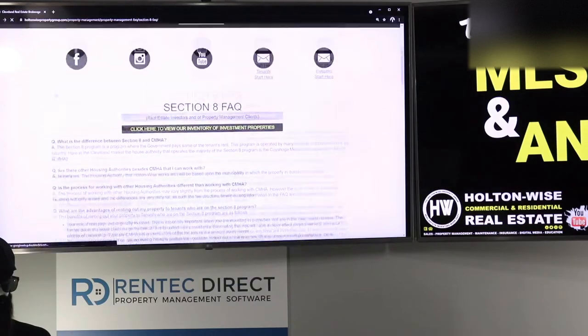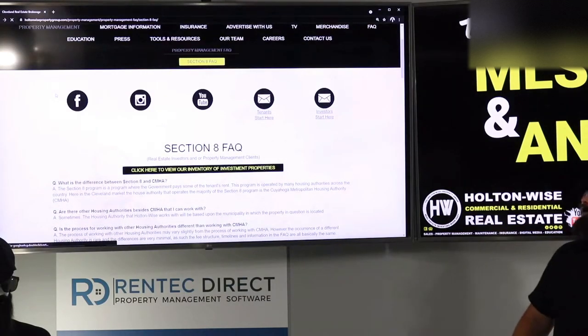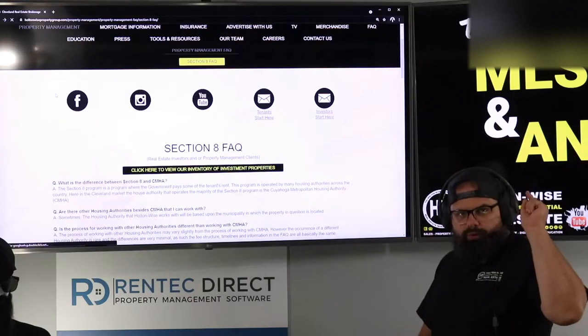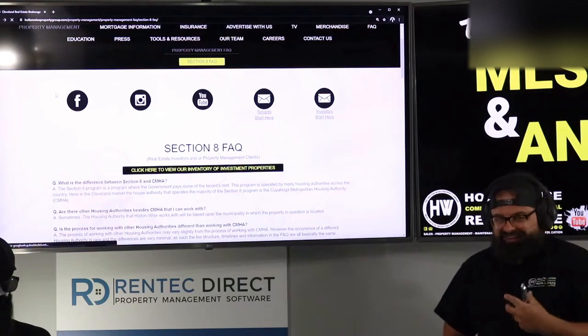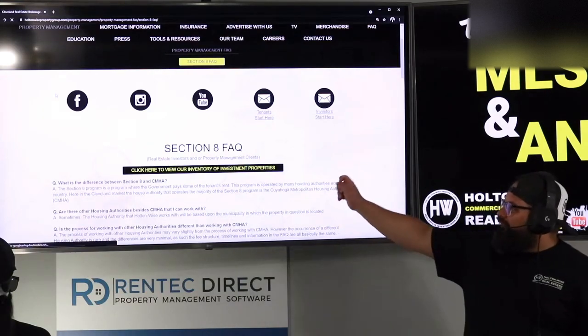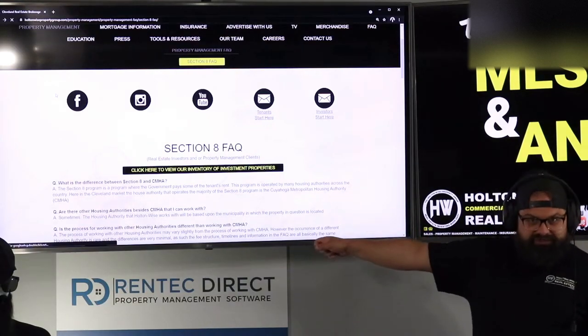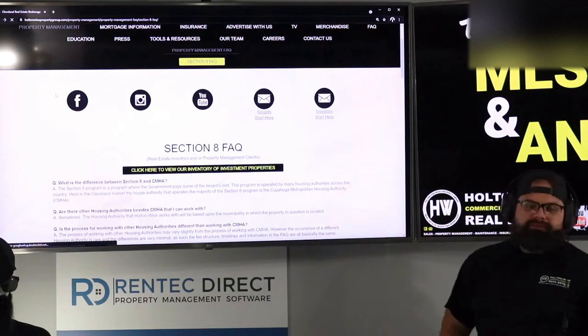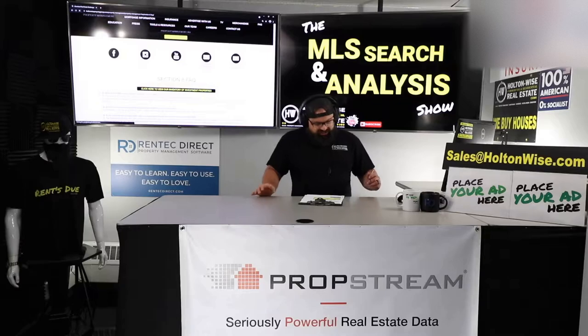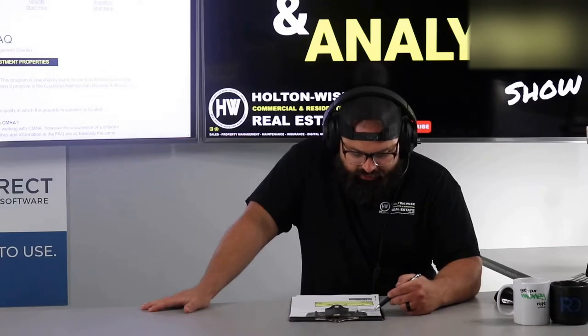It goes over everything. If you think working with Section 8 is simple, you are dead wrong. It's simple for you, but there's a lot of work on our side. The work involved, how much we're going to charge you, the additional amount of work, the whole process, expectations — all of which can be found in our Section 8 FAQ.